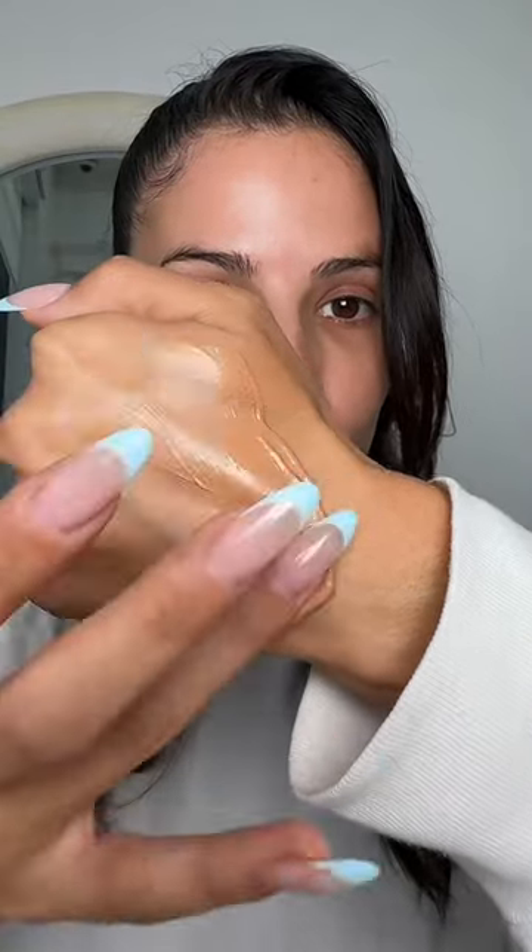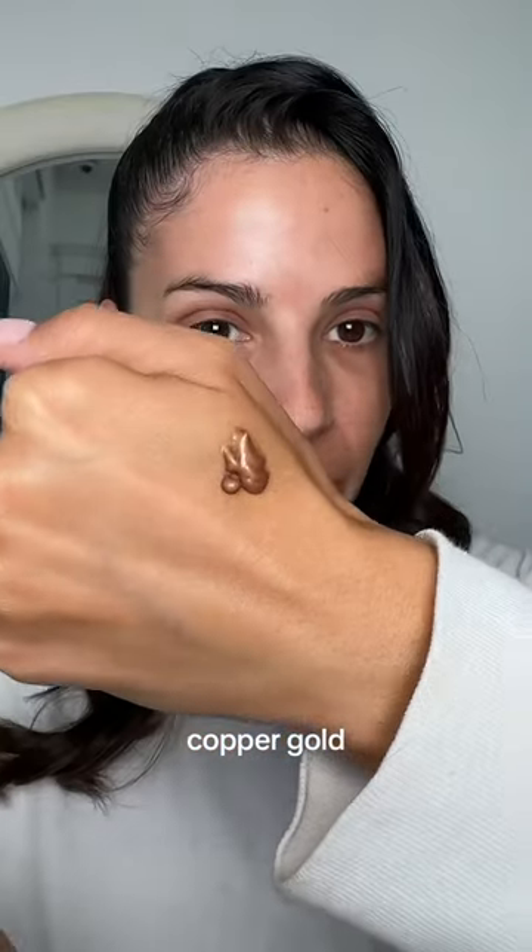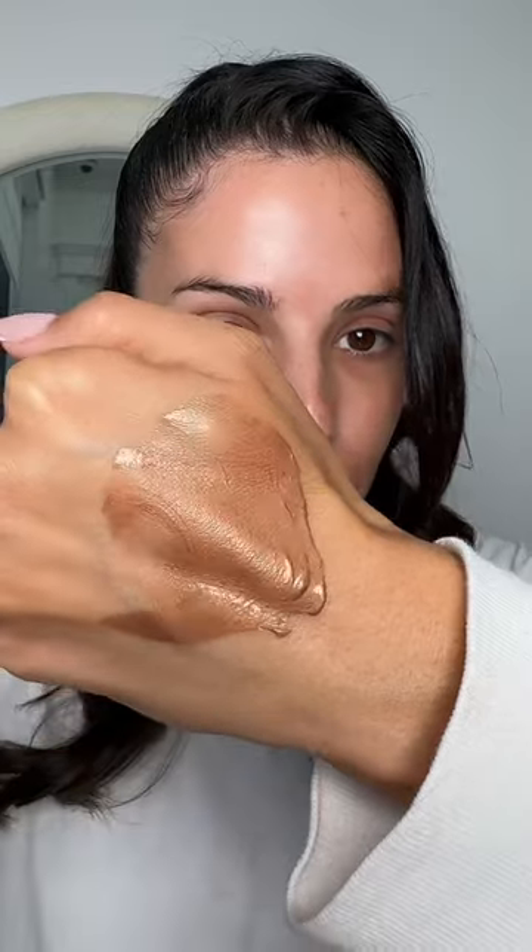Next we have rose, which has a little bit of a rose gold tone to it — it's almost like a lighter bronze. Lastly we have copper gold, which gives me a little bit of a deeper bronzy vibe.